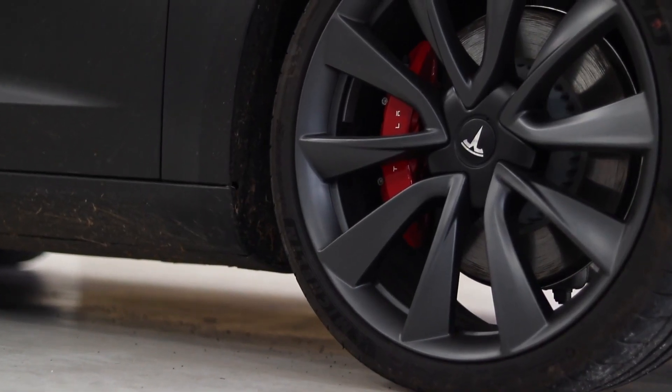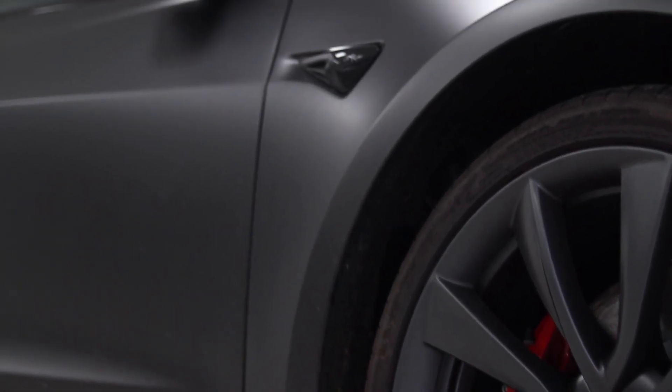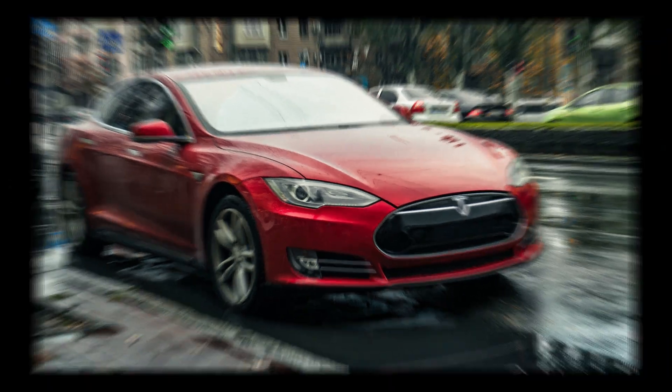However, the Tesla touchscreen supports streaming services only when the vehicle is not in drive. So be sure to put it in park if you want to take advantage of this unique feature.